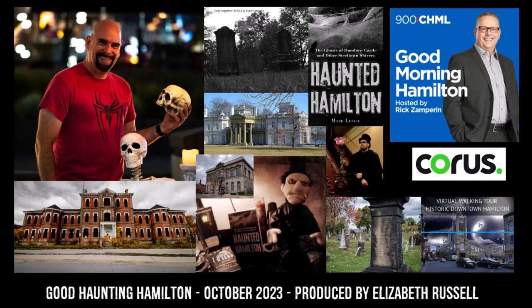If you want to explore our city's paranormal history more, you can order Mark's book online or join Daniel on one of his tours, with dates listed on ghostwalks.com. For Good Haunting Hamilton, I'm Liz Russell.